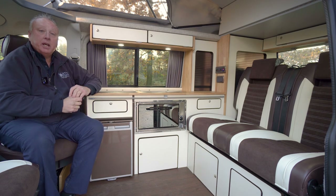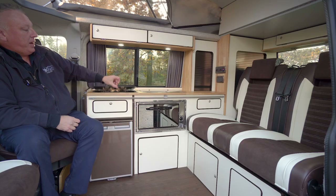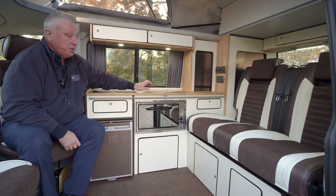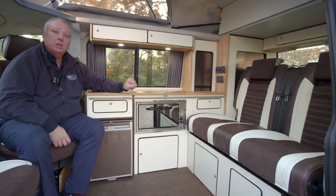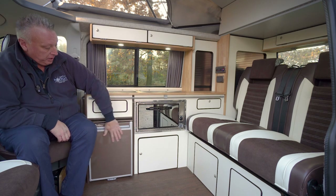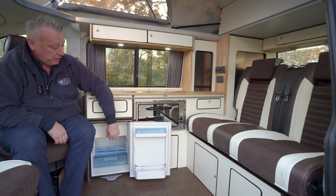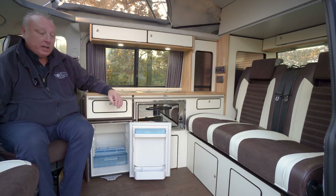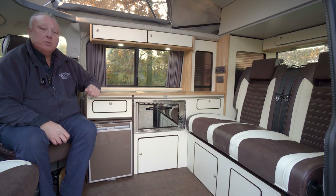Moving on to the appliances standard in this Pentire model. Firstly, a nice deep sink with pumped water. We have a two burner gas hob with electronic ignition. In this particular variant we have a gas oven and grill, but if you don't want that we can substitute a mains-only microwave, or opt out completely for extra cupboard space. As standard we fit the Dometic CRX 50 litre fridge — a 12 volt absorption fridge, very efficient, with a freezer box at the top. Remove the freezer box for extra fridge space if preferred.